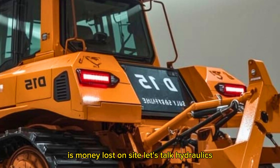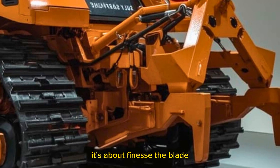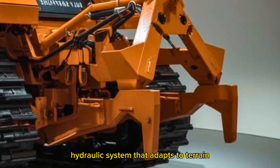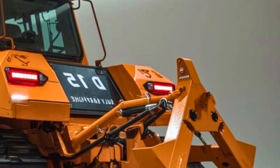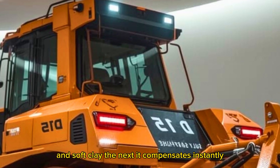Let's talk hydraulics, because the D15 isn't just about brute strength — it's about finesse. The blade response on this machine is ridiculously smooth. There's a new load-sensing hydraulic system that adapts to terrain density and blade resistance in real time. If you're cutting through rock one second and soft clay the next, it compensates instantly.